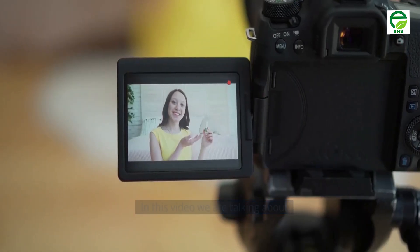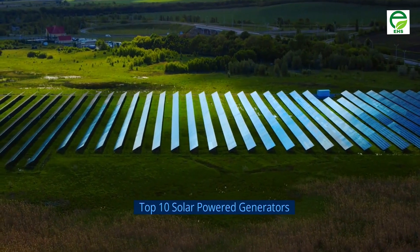Welcome to my YouTube channel. In this video we are talking about the top 10 solar power generators.